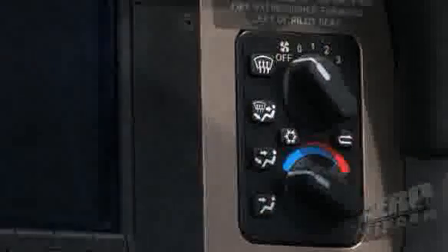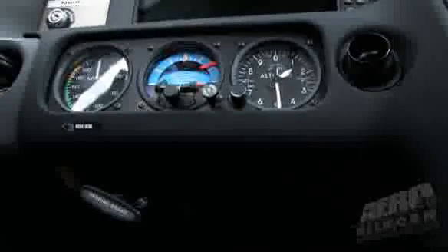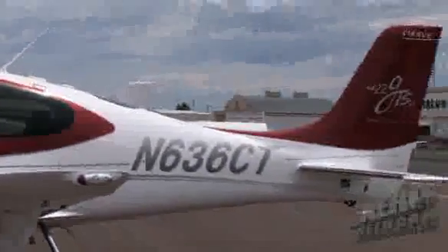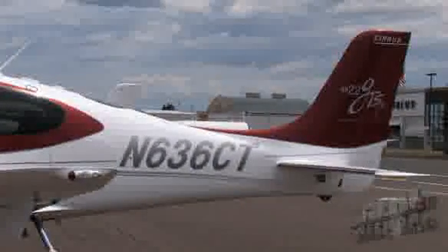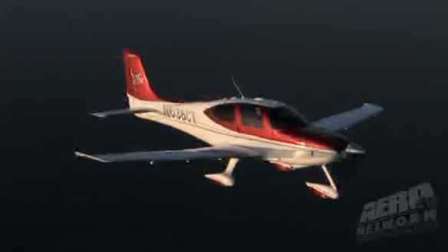We also changed the environmental control system — better airflow, a more efficient system, a lot easier to control and operate than before. The new paint scheme has a very unique look. We're after something a little different, maybe a little more aggressive. This is a really cool-looking airplane with the new paint schemes.